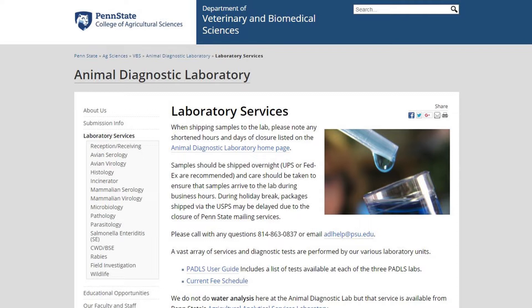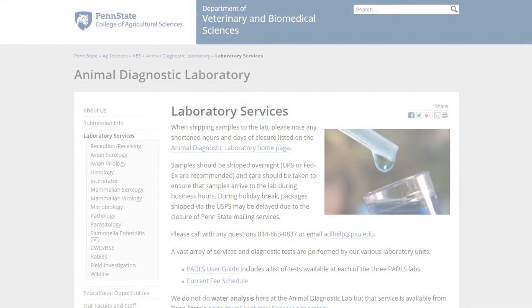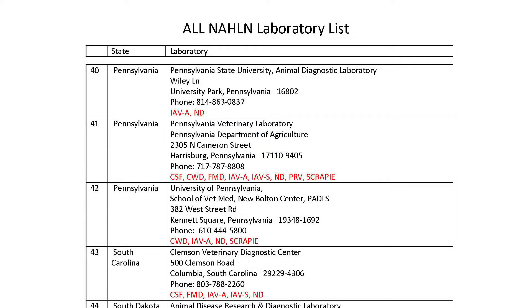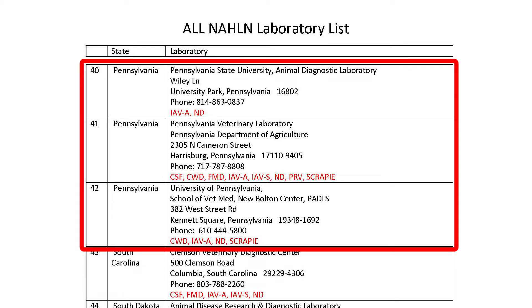To see a current list of diagnostic laboratories by state, go to www.aphis.usda.gov and search for NAHLN laboratory list. NAHLN stands for National Animal Health Laboratory Network. Note that some states, such as Pennsylvania, have multiple laboratories that can do poultry testing.